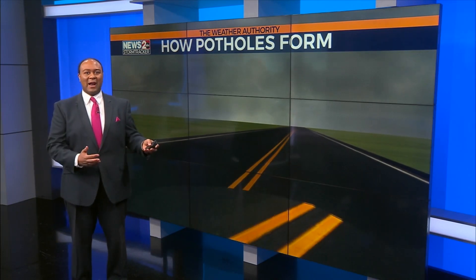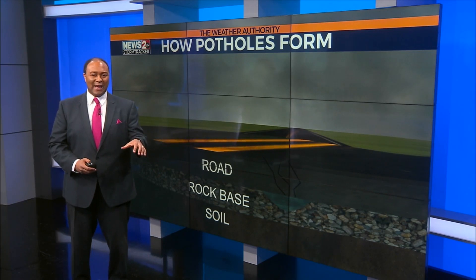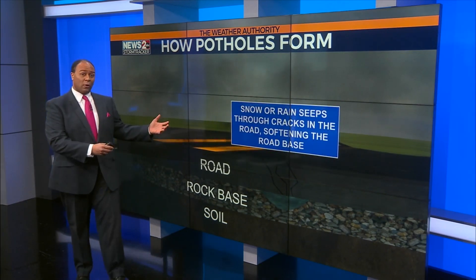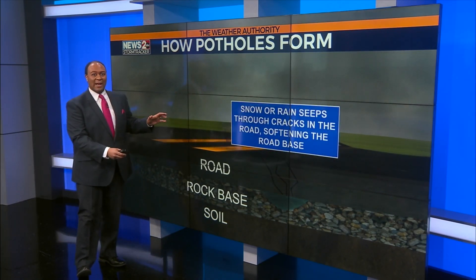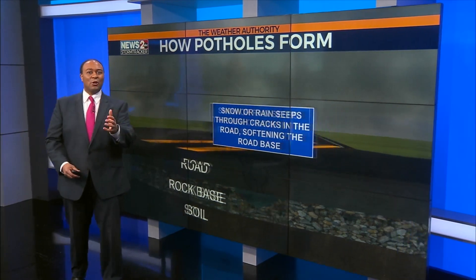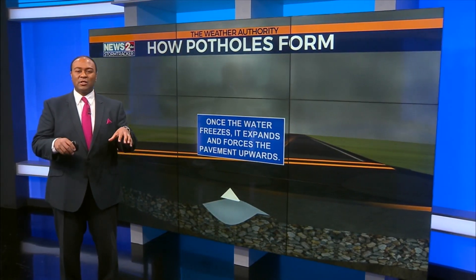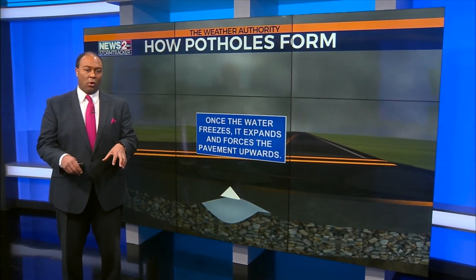First, all of the snow and ice that we've seen will work through the cracks already in the road. This will weaken the base of the road, and as the water freezes, it'll begin to expand the pavement and send the pavement up. And then your vehicle begins to run over the risen pavement. That'll weaken it more and increase more stress on the actual roadway.